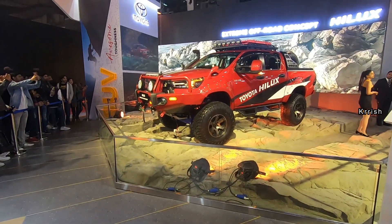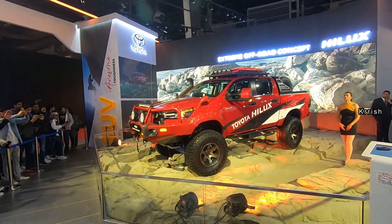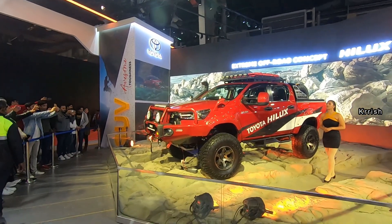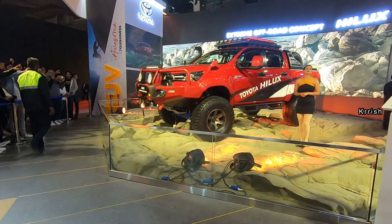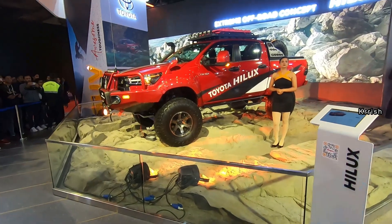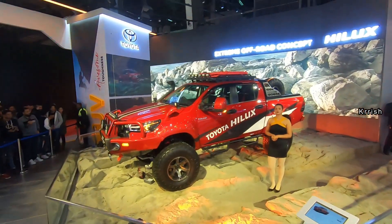Welcome back to my YouTube channel. Toyota India has showcased the Hilux Extreme Off-Road concept at the Auto Expo. Based on the standard Hilux pickup, the Extreme Off-Road concept amplifies the monstrous capabilities by transforming the model into an extremely capable off-road machine.